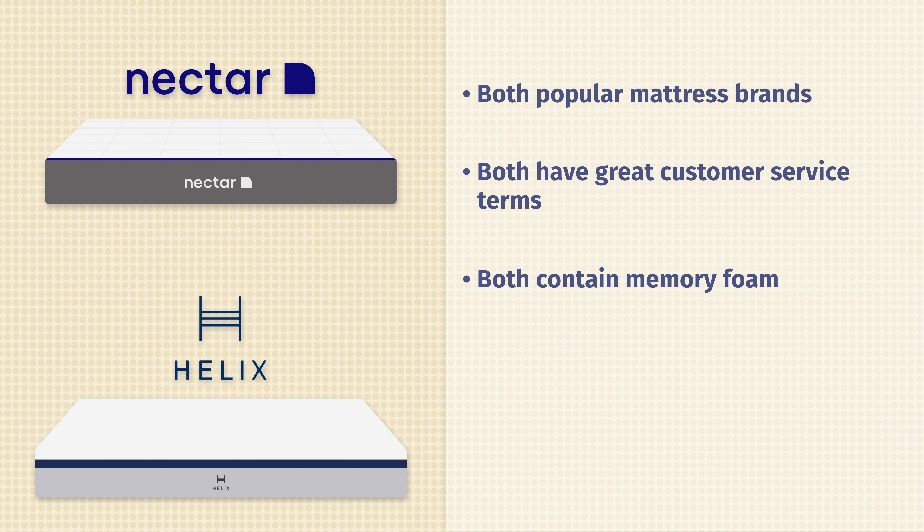Now let's take a look at the construction of both these mattresses, starting off on top and then working our way down. First off, the cover on the Helix Midnight mattress is a thin, breathable cover that allows some airflow through the top of the mattress. Over on the Nectar mattress, there's going to be a tensile cover, also going to help with cooling and breathability.